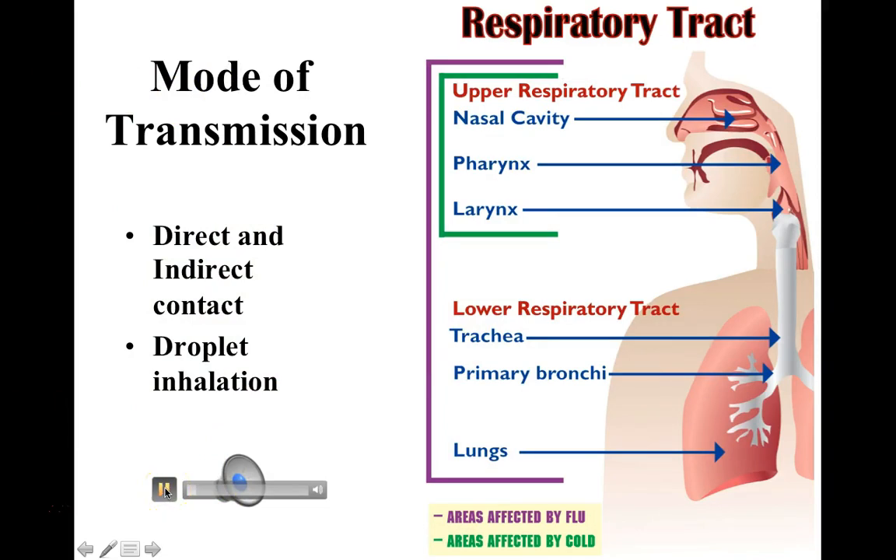The mode of transmission for variola virus is both direct and indirect contact and droplet inhalation. Previous studies have demonstrated that the virus itself can possibly be transported in air for quite a distance. Not many studies have demonstrated this ability, but enough to suggest that this is a fairly hardy or durable virus. Direct contact person-to-person or indirect contact by fomites have been very well documented for many centuries.